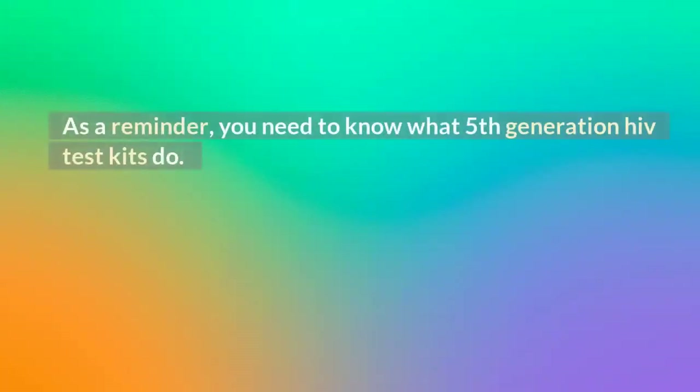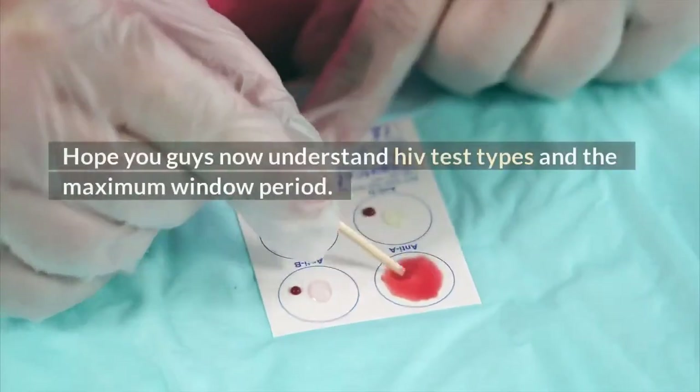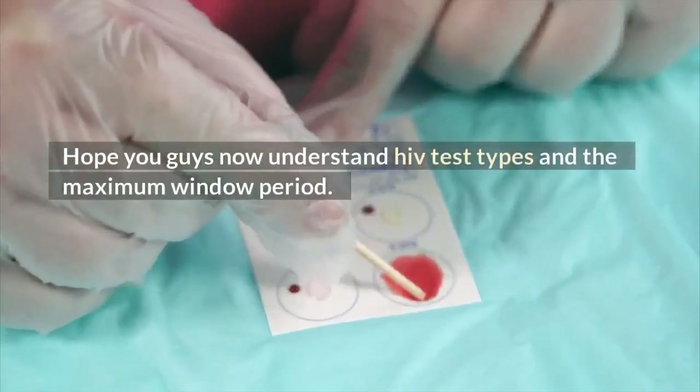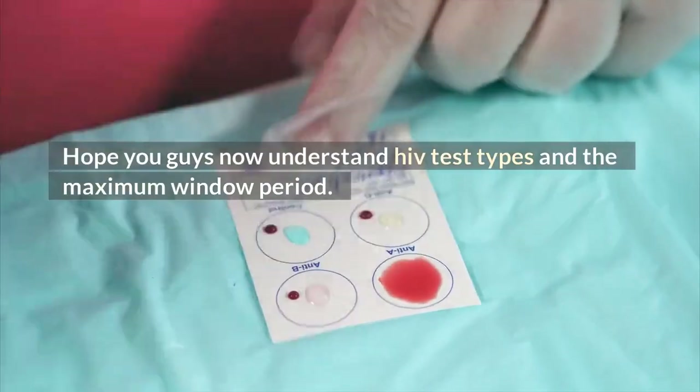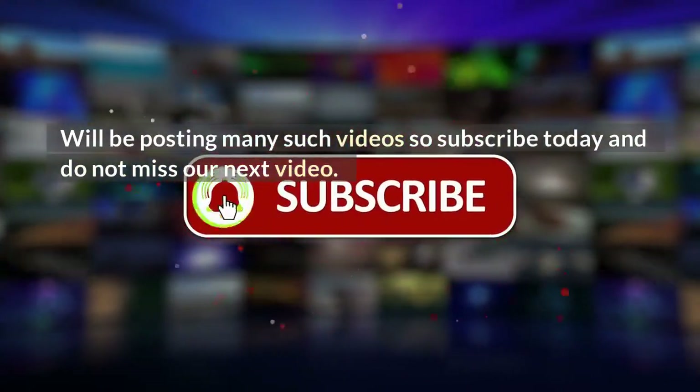As a reminder, you need to know what 5th generation HIV test kits do. Look up a video on this channel to understand how you could know if you have HIV type 1 or 2. Hope you guys now understand HIV test types and the maximum window period. We'll be posting many such videos, so subscribe today and do not miss our next video.